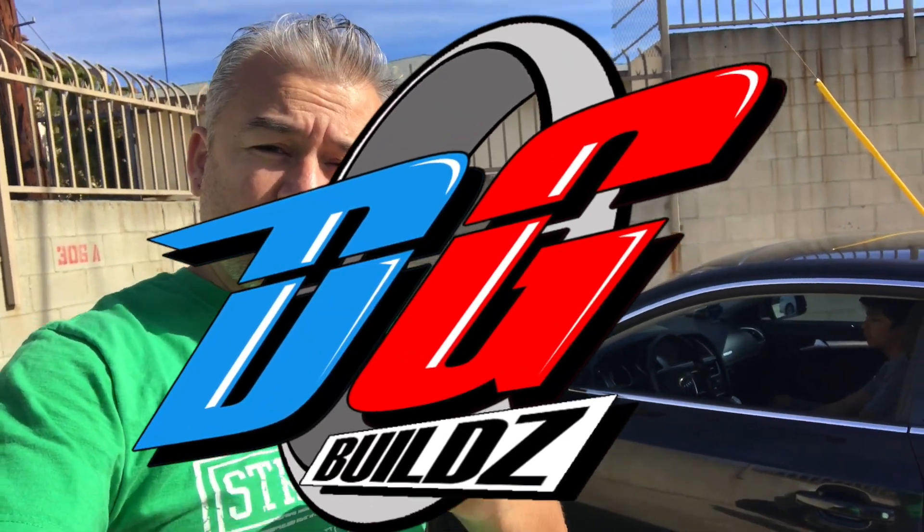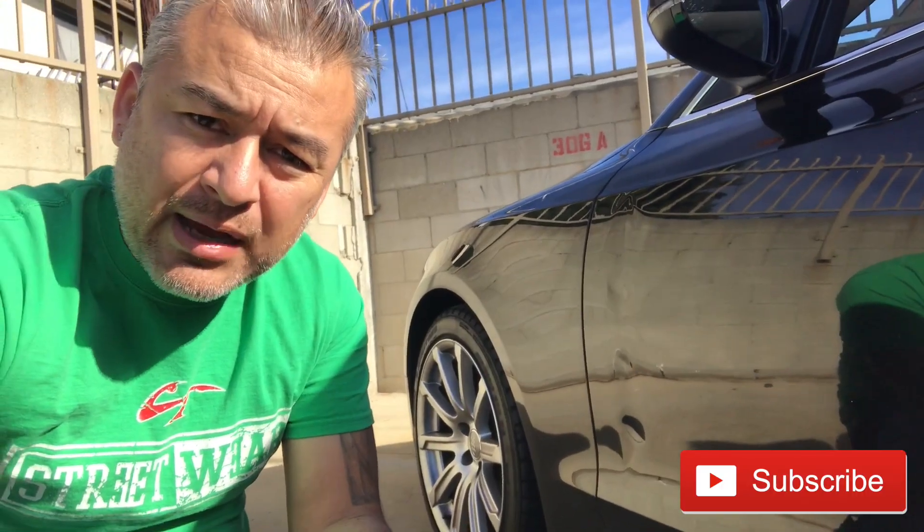Hey, what's going on guys, this is Alain. Welcome to my channel. This is Duran's Garage Built and today we're going to be working on my 2011 Audi A5. We're going to be working on trying to see if we can pull out this dent. Let me explain what happened.